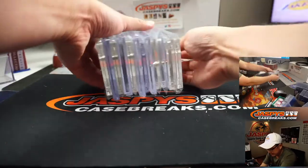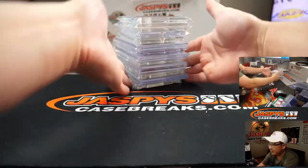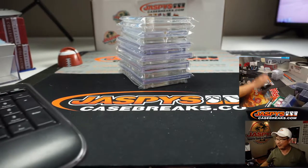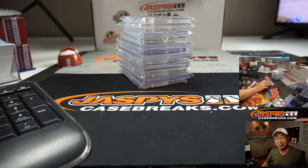So like I said, we're going to type these in in the order that they were pulled. We're going to pause the video. When we come back, we'll have it all typed in, it'll be on your screen, and then we'll see who gets what. Stick around, we'll be right back.